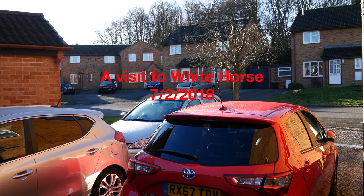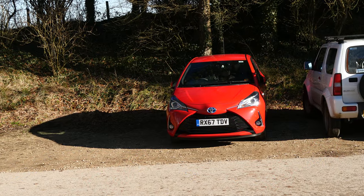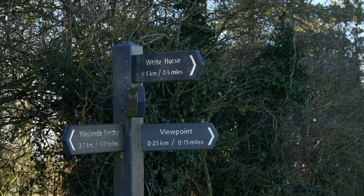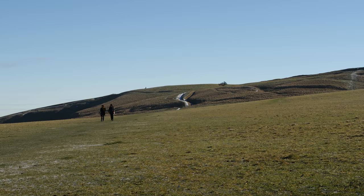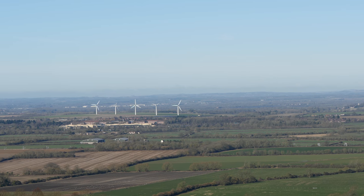It's shot in 4K with manual exposure control. A view across Uffington, north-north-east, up to the Whitehorse. North-east wind today.